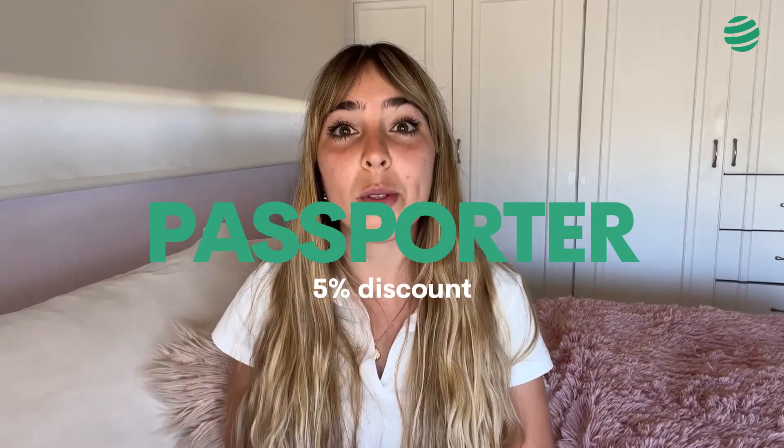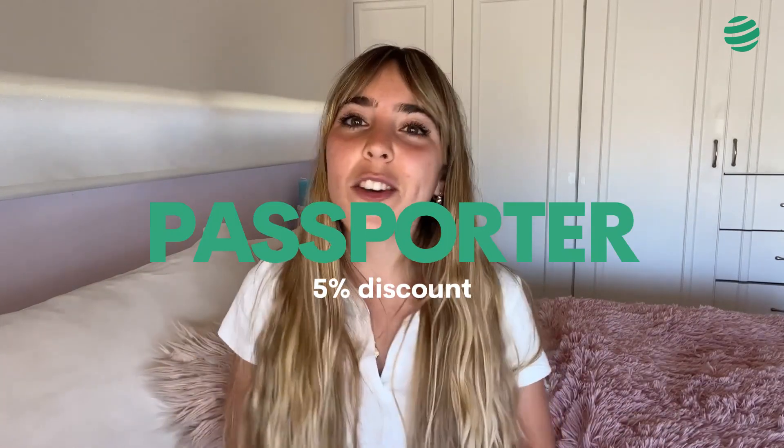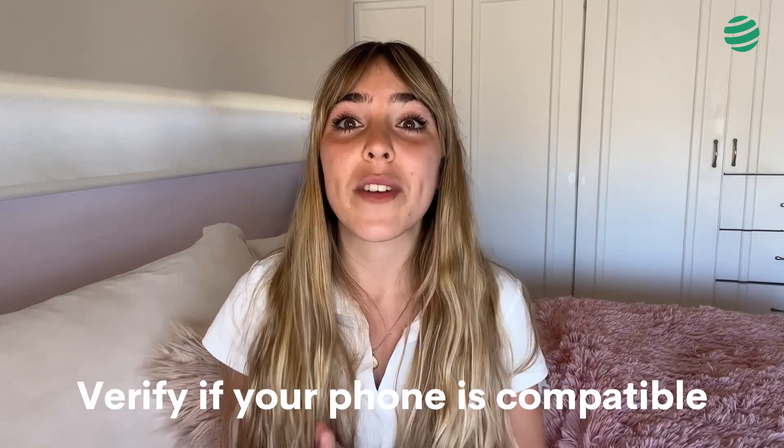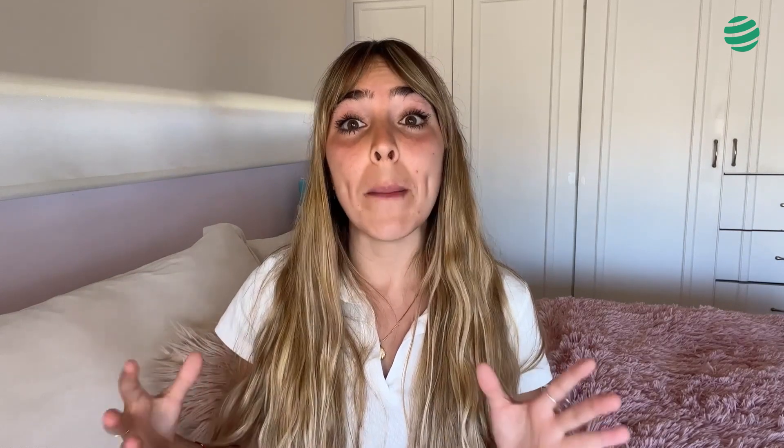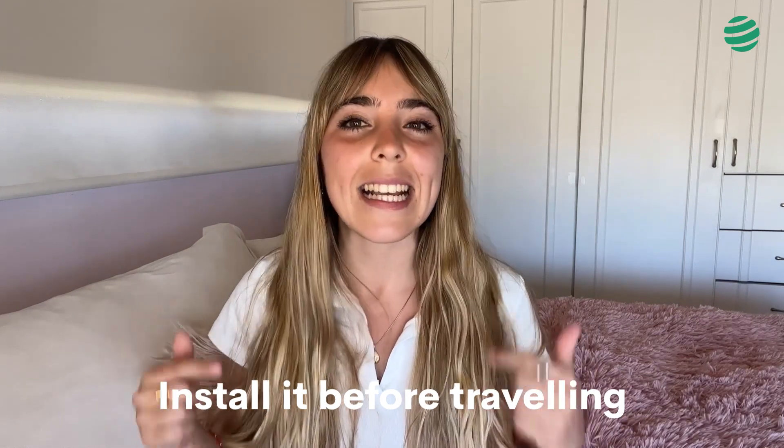If like us you're interested in this option, we'll leave you a 5% discount using the coupon Passporter to save on your purchase, or you can click on the link in the description that has the discount code applied. Make sure that before making the purchase, you verify that your cell phone is compatible with an eSIM. In the video description, we'll leave you a list of all compatible phones. We advise you to install it before traveling because for this process you will need an internet connection, but leave it installed and only activate it when you're already at your destination. This has been our opinion and experience with the SimOptions eSIM. We hope as a community of travelers that this will help when we're traveling.